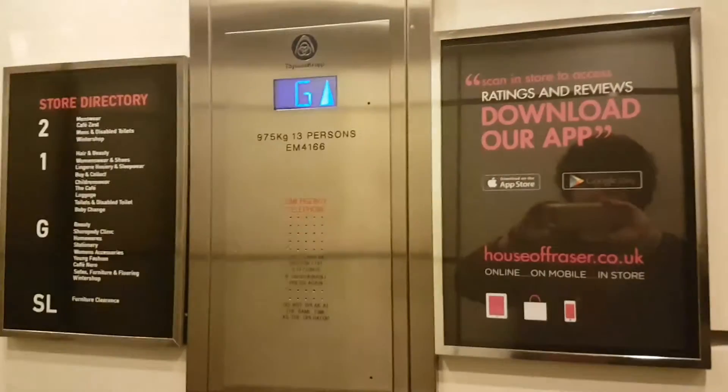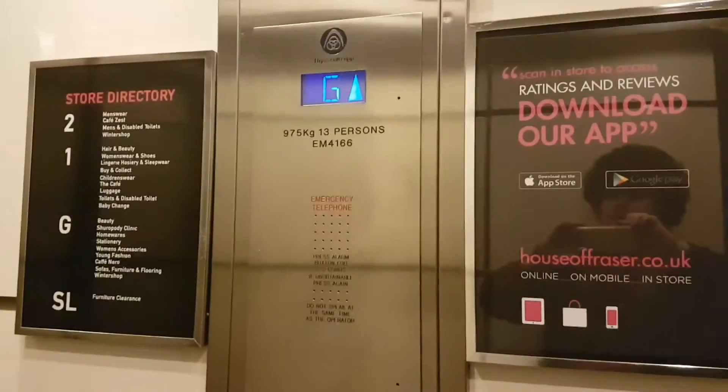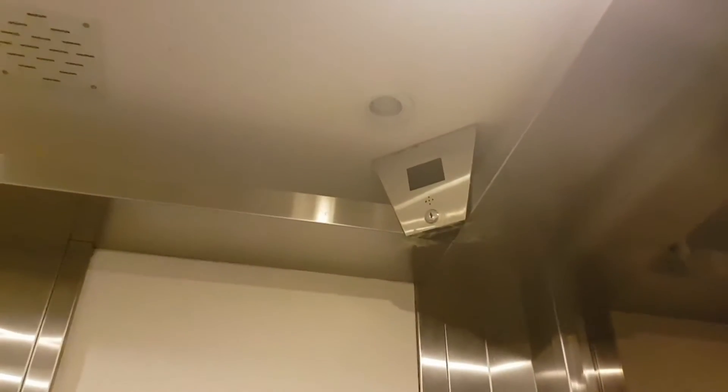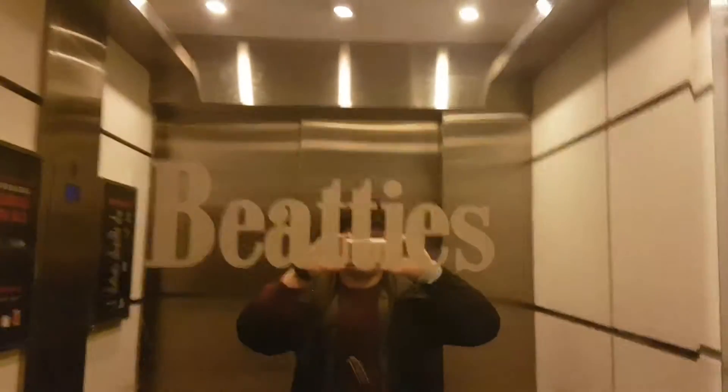Beatties in Wolverhampton, and it's a ThyssenKrupp lift. Capacity 975 kilos, 13 persons. Security camera up there. We're on the second floor, going back down to G.